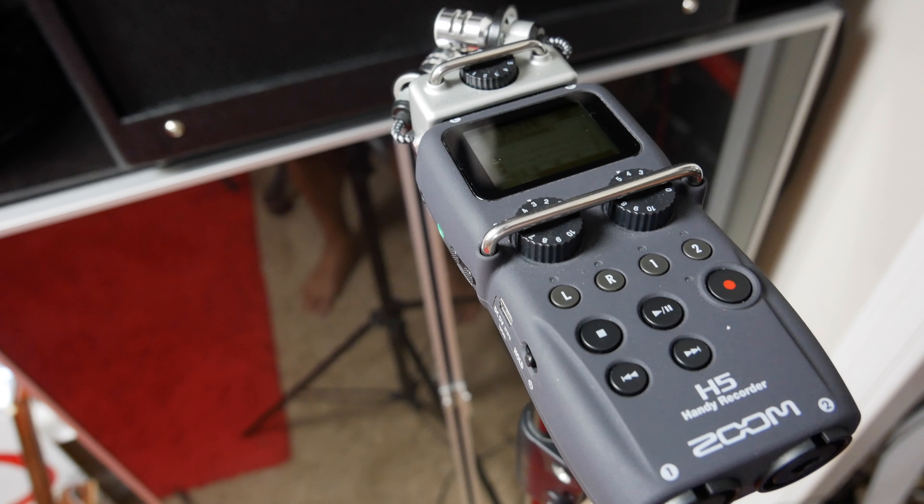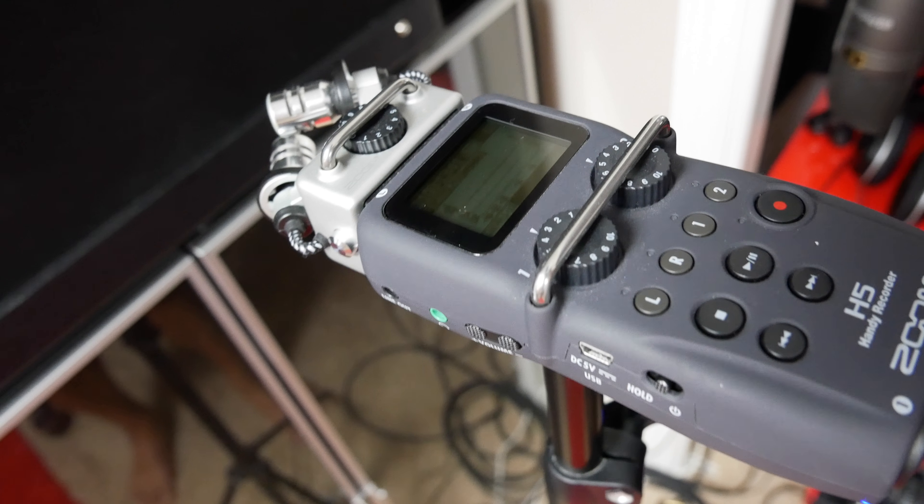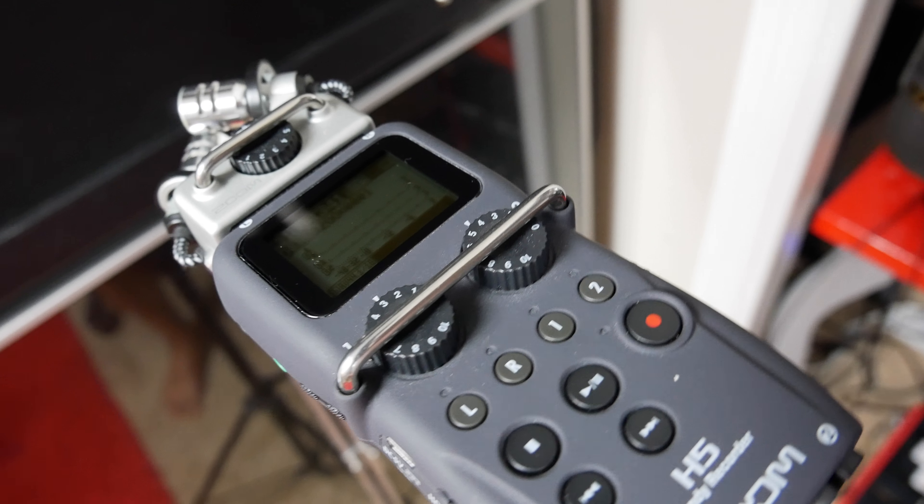The other thing that we use a lot, especially when we're recording with a guitar amp, because I like to use it as a room mic in addition to maybe going direct in with my Kemper, is this Zoom H5 audio recorder. I love this thing — they're about $250 or so right in there.